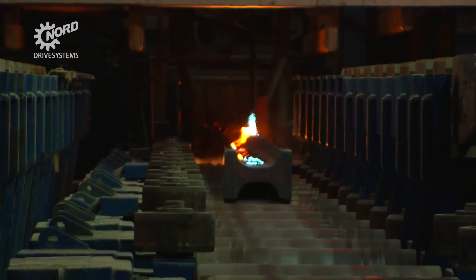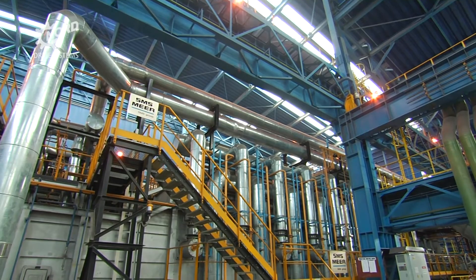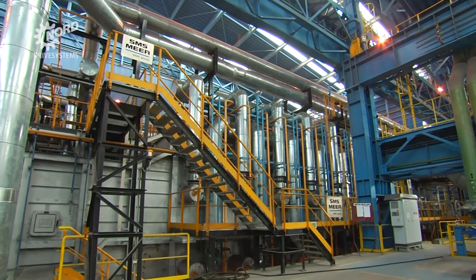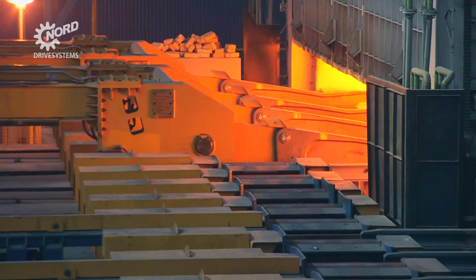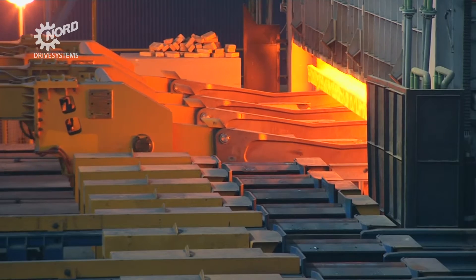In this complex, plant engineering specialist SMS Meyer designed and installed a heavy section rolling mill with state-of-the-art equipment, including drive technology supplied by Nord Drive Systems.